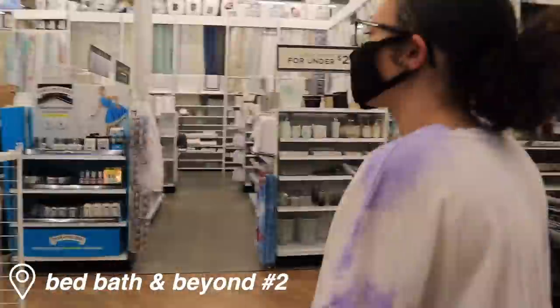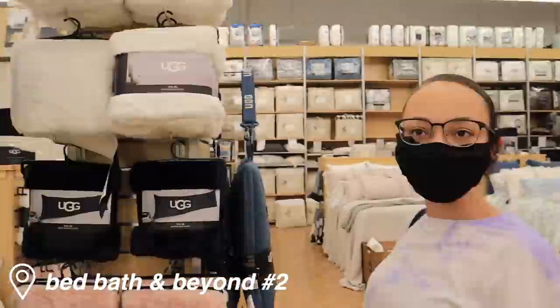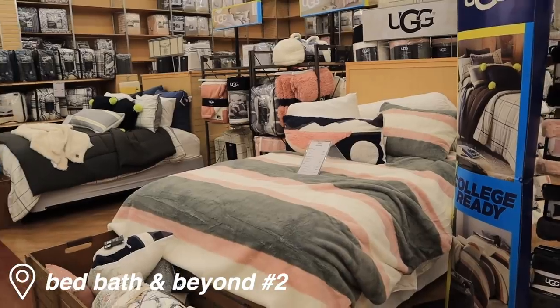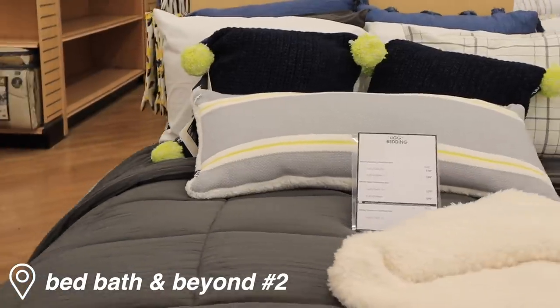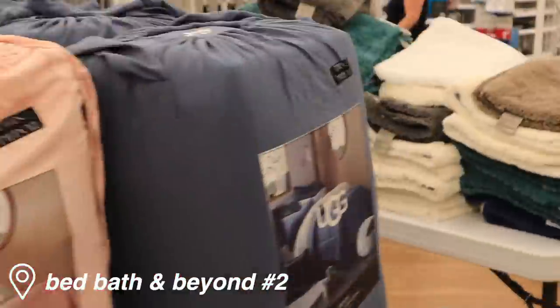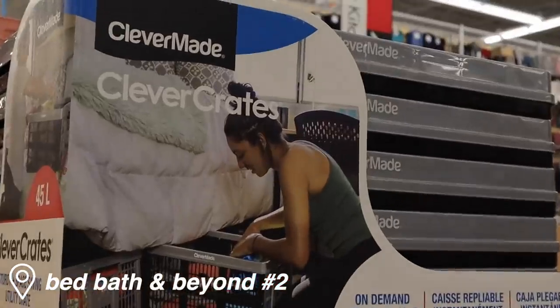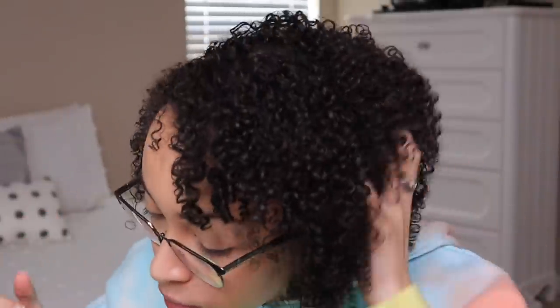Two hours later - we are officially in our second Bed Bath and Beyond location in Greensboro, North Carolina, because there's Bed Bath and Beyonds everywhere. Several days later, I got a lot of stuff from Bed Bath and Beyond and I want to showcase some of the things that I got, because you guys could literally furnish an entire dorm with everything they have at Bed Bath and Beyond.